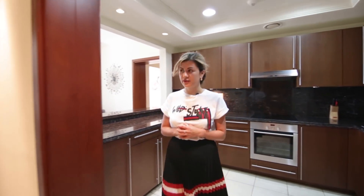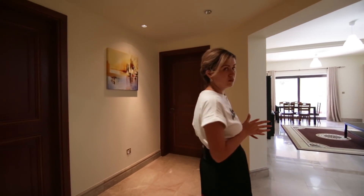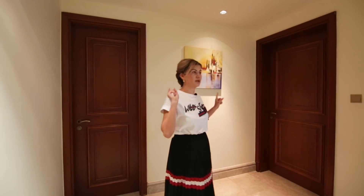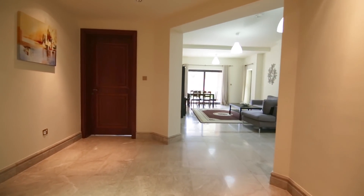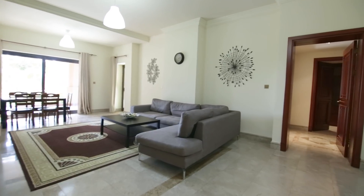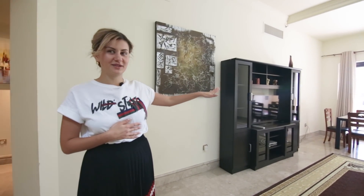And then we proceed with the next room. We have a big living room. Also, there is a storage room here, a guest toilet, and two bedrooms. The apartment is quite big — it's 2,190 square feet — and you can see the big terrace and a really nice view from the balcony.